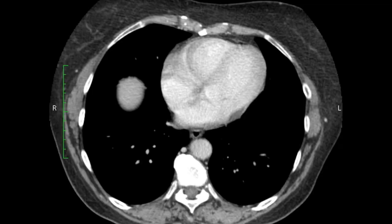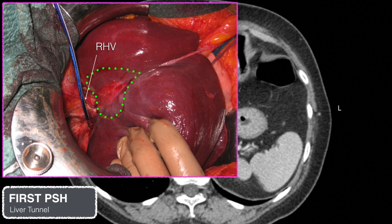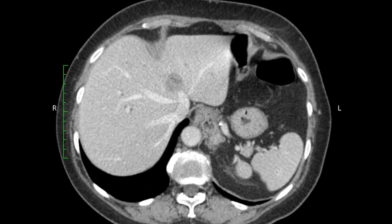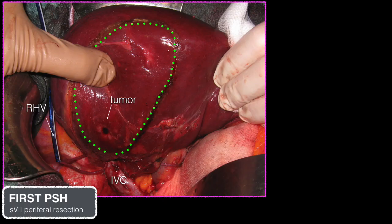To obtain excision of the indicated area, a liver tunnel was realized with exposure of the hepatic veins and inferior vena cava. The second lesion was in segment 7, distant from the right hepatic vein, and was removed with a partial resection of segment 7.